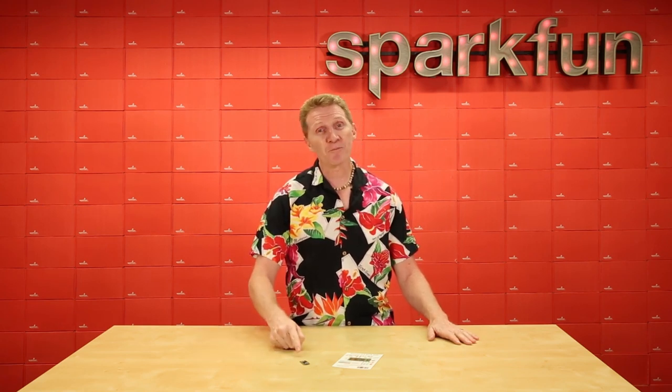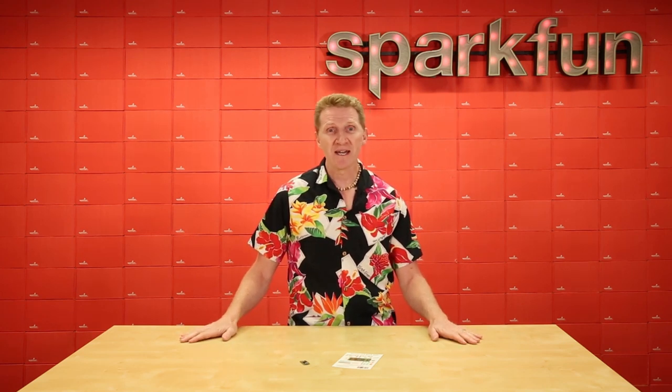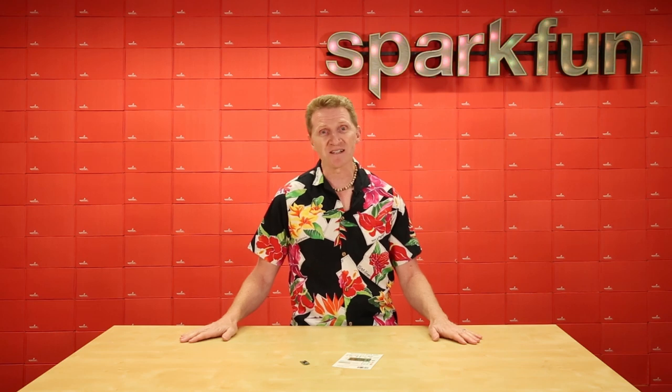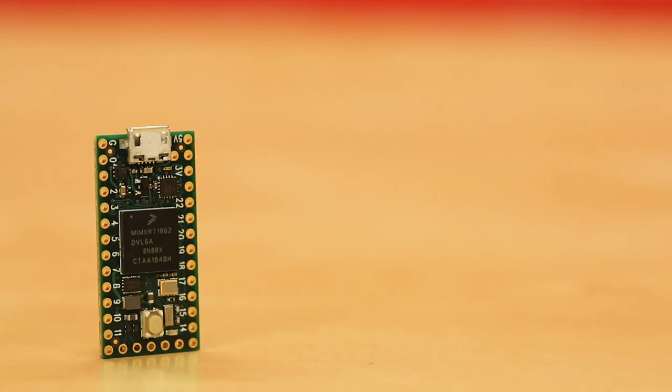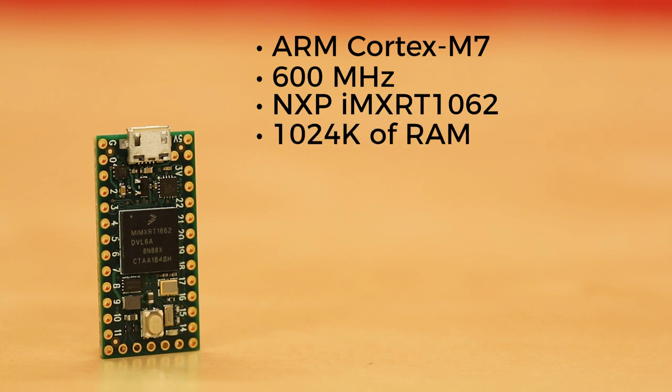The new Teensy 4.0. The 4.0 goes back to the smaller form factor of the 3.2 and has a spec list longer than the board itself. The Teensy 4.0 features an ARM Cortex M7 processor at 600 MHz with an NXP-IMXRT 1062 chip — the fastest microcontroller available today. It's got 1024K of RAM, 2048K of flash, 64K of which is reserved for memory and EEPROM emulation.